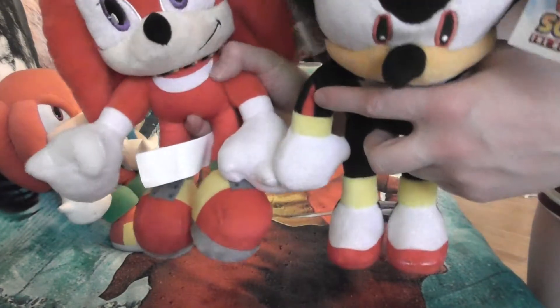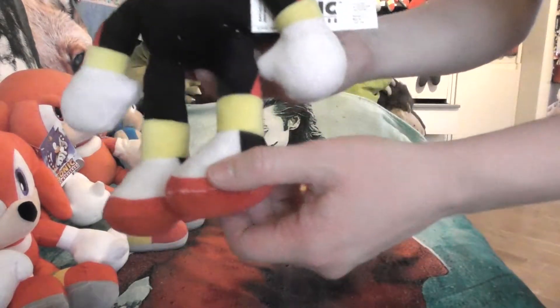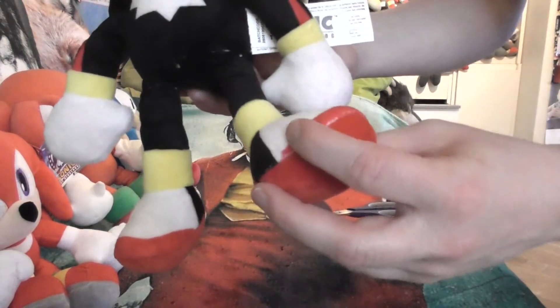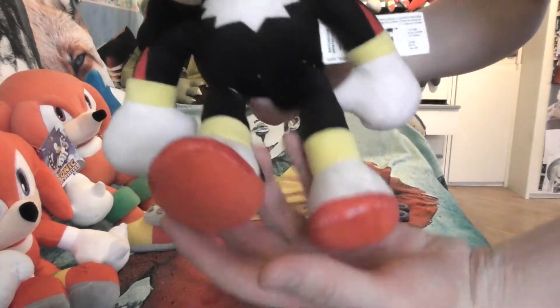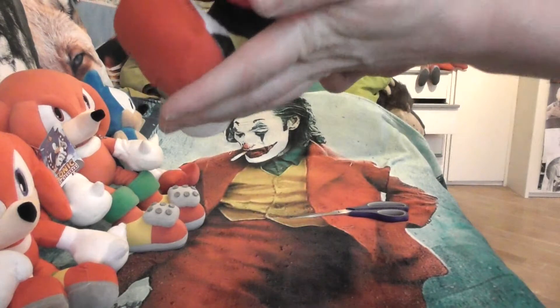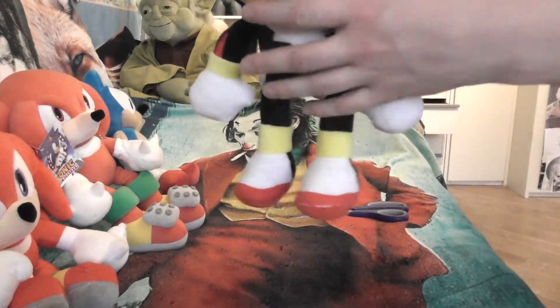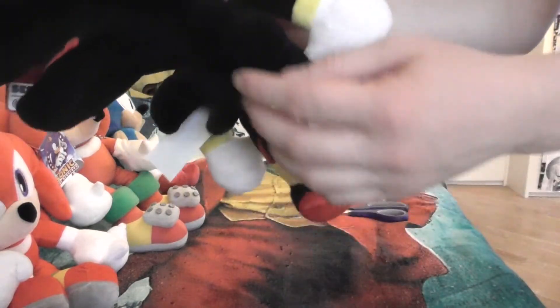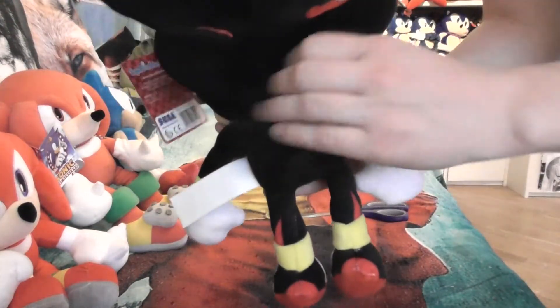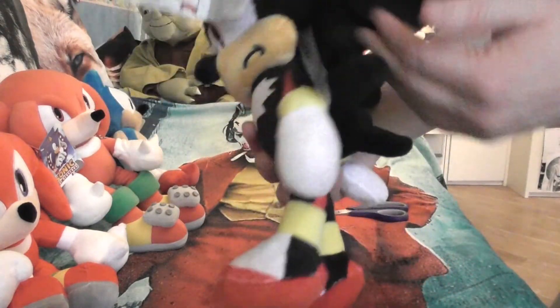Also the rings here on the feet — and as you can see his shoes are tiny compared to what you can expect with Shadow. The back quills — I know it's pretty dark and pretty hard to see — but this guy is really nice.